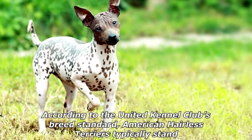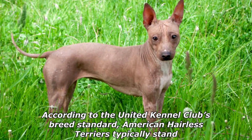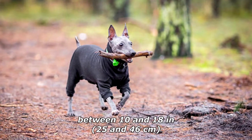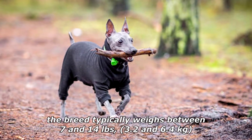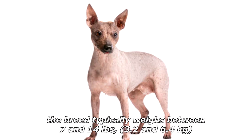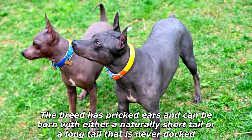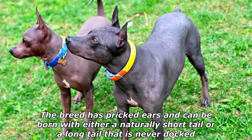According to the United Kennel Club's breed standard, American Hairless Terriers typically stand between 10 and 18 inches (25 and 46 centimeters). The breed typically weighs between 7 and 14 pounds (3.2 and 6.4 kilograms). The breed has pricked ears and can be born with either a naturally short tail or a long tail that is never docked at birth.